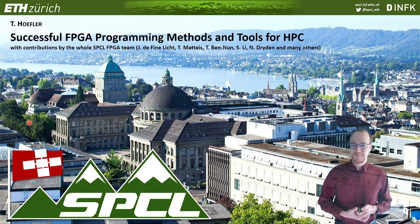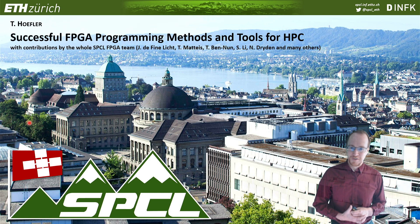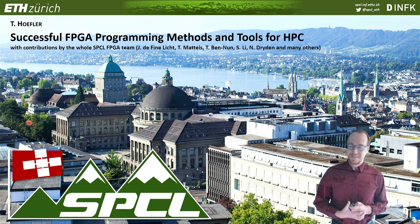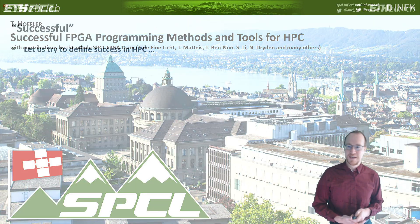Hello, my name is Torsten Huffler from ETH Zurich, and I'm very happy to be able to present at this panel organized by Martin Herbort at the Supercomputing 2021 conference in a hybrid setting — virtual as well as physical — here the online version. The title is 'Successful FPGA Programming Methods and Tools for High-Performance Computing.' Let me get started right away with my panel speech to instigate a discussion.